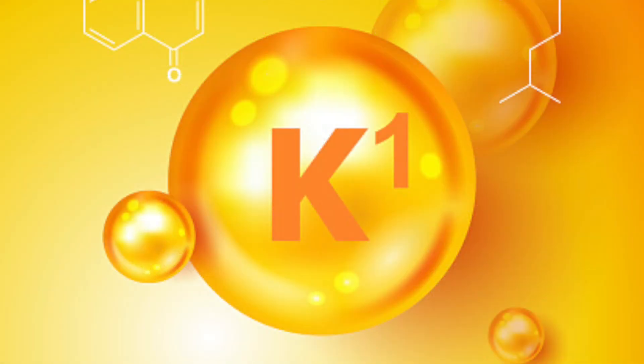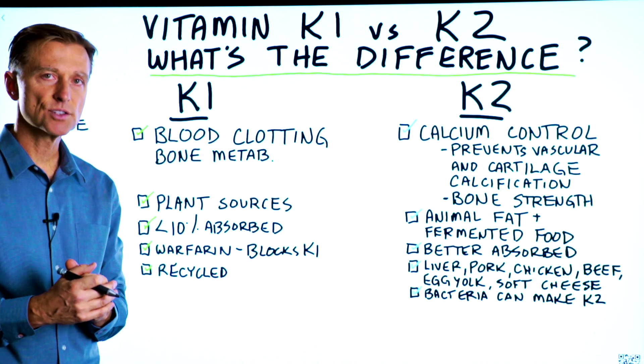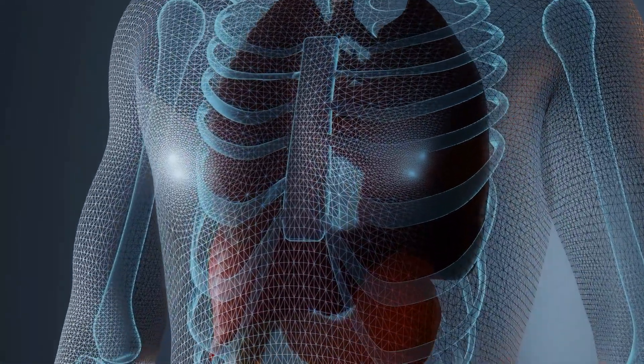Vitamin K1 is very, very important to your survival because if you didn't have it and you got injured, you could literally bleed to death internally or externally. So our bodies have made sure that we rarely ever run out of vitamin K1.